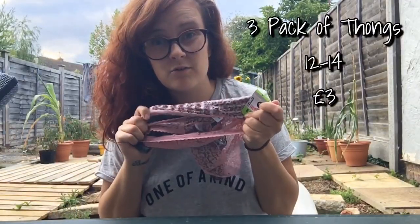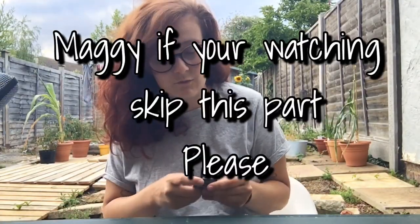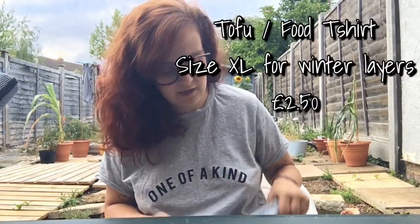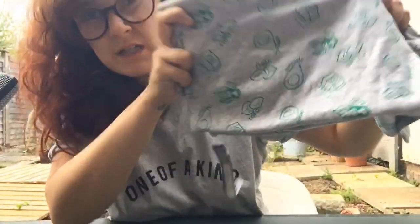I got a standard three-pack of thongs — £3, size 12-14, leopard print, grey and pink. I also picked something up for Maggie for Christmas — I won't say the price or size because that's not fair, but it's really cute. She's vegan slash vegetarian depending on the situation, and she just had a baby, so I got her this item with tofu and avocados on it. Her birthday's in December so I thought it was perfect to put aside.